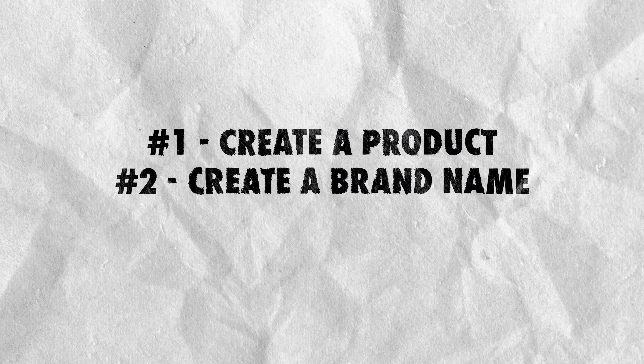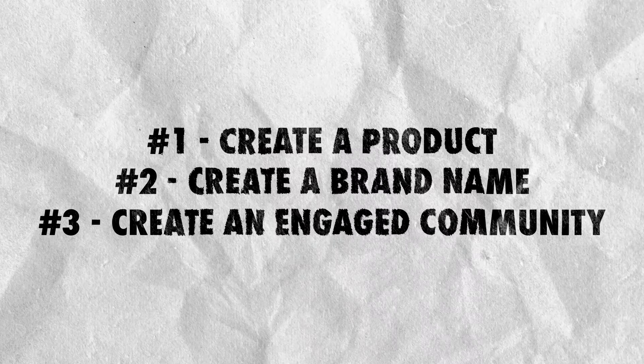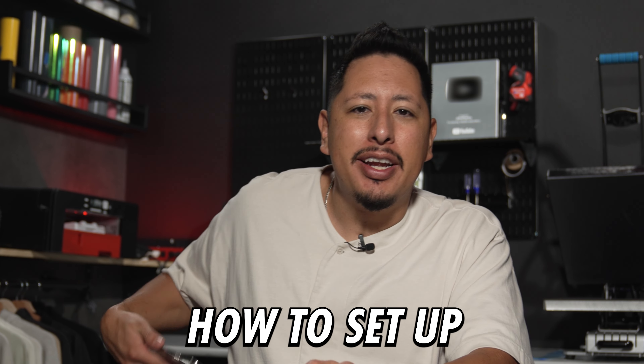The second thing is to create a brand name for your store. This should be something that's memorable to your target audience that makes them want to interact and come back to. We've linked the video in the playlist right down below to assist you. And the third is to build an engaged community that is eager to buy. And this is where TikTok Shop comes into play.